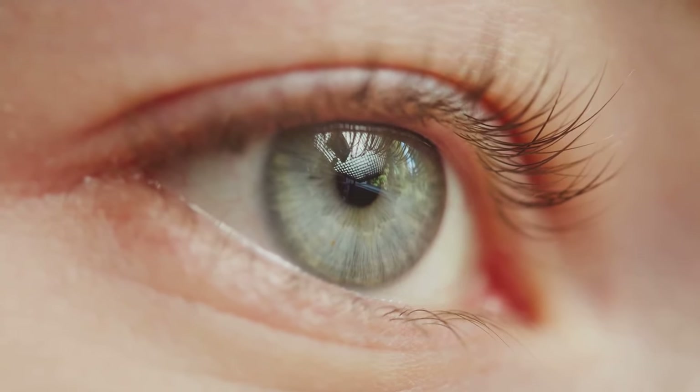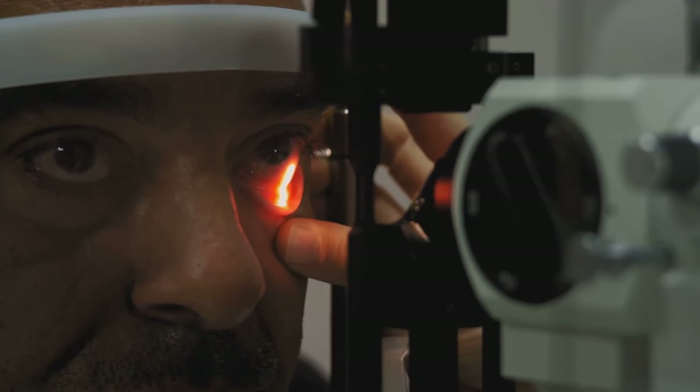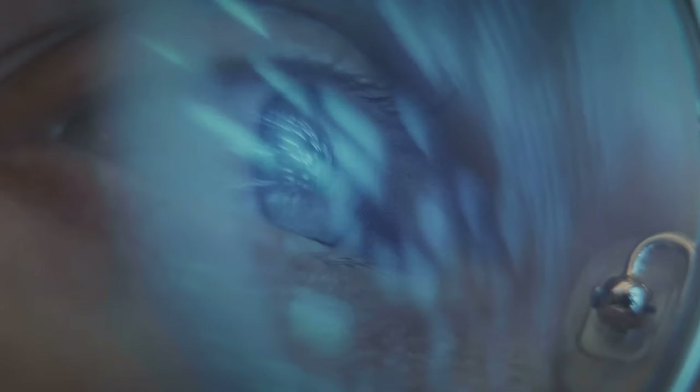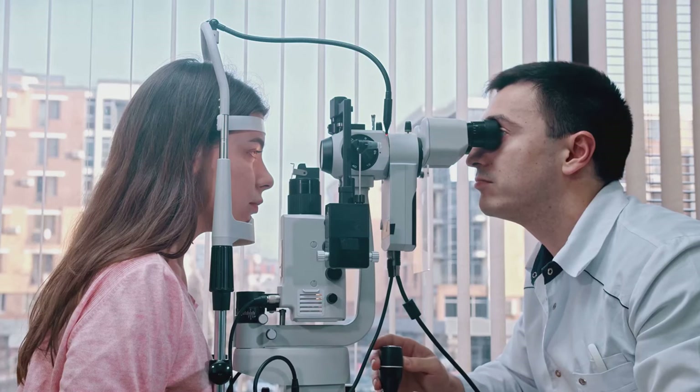Both of these conditions can usually be corrected with prescription glasses or contact lenses. Next, we have cataracts. A cataract occurs when the lens of the eye, which is normally clear, becomes clouded. This can lead to blurred vision and difficulty with reading or driving, particularly at night. Cataracts are typically associated with aging and can be treated through a surgical procedure to replace the clouded lens with a clear artificial one.